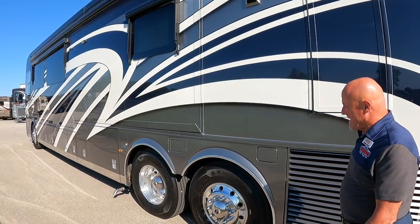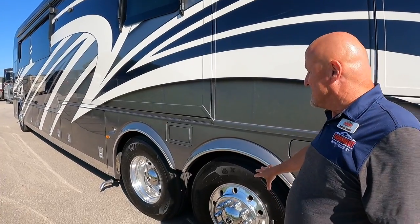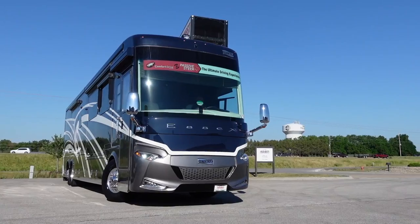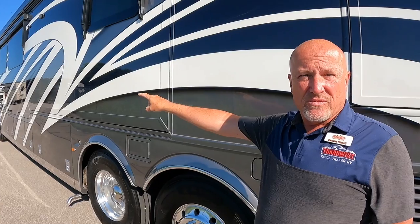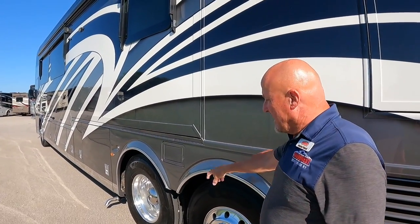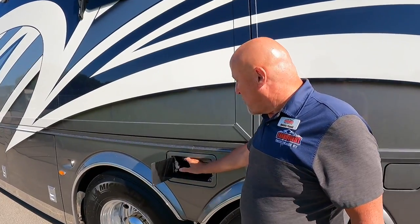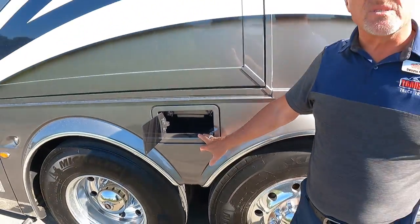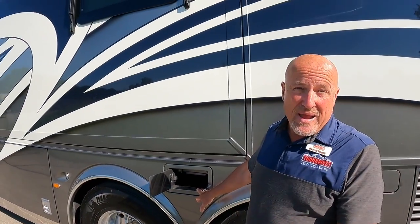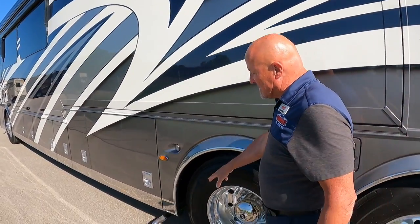There's a steerable tag axle on the Spartan chassis giving you a 17-degree wheel turn to help with the turning radius from the front. There are also drive axles, and Newmar provides a nice port where you can stow a larger waste hose without having to keep it in your water bay.